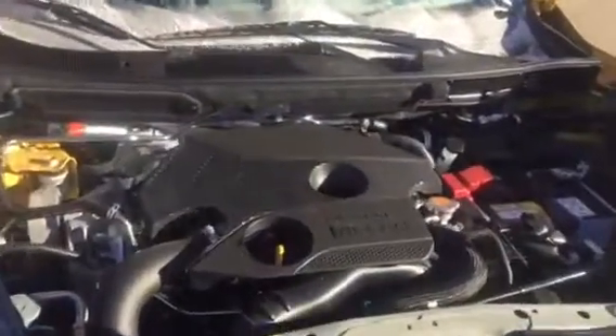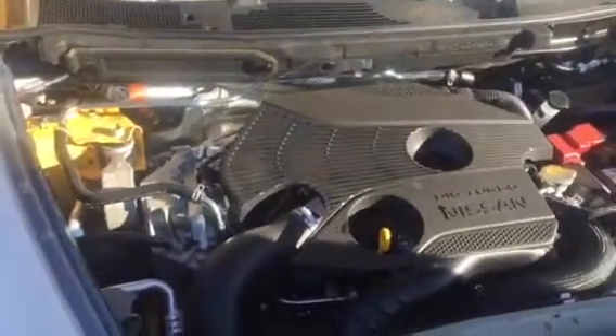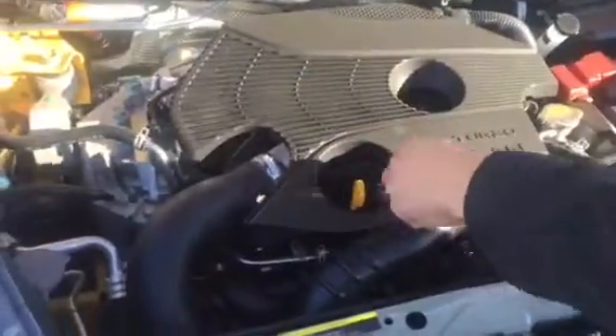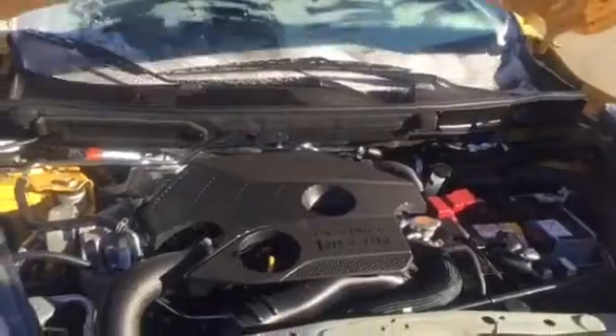Let's go over there. 1.6 liter turbo engine, all-wheel drive, SV model. So everything under here is very easily accessible. Oil there, dipstick there, washer fluid there, battery there, engine overfill right there, and your power steering right there. Pretty cool.